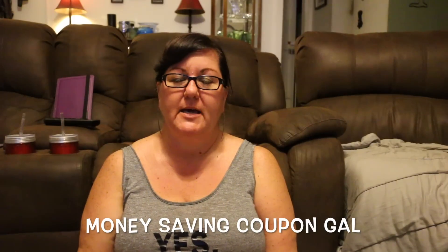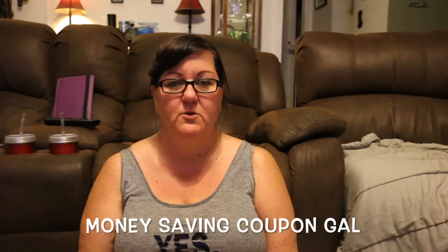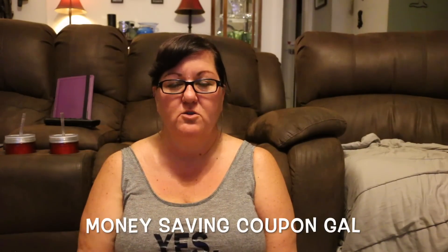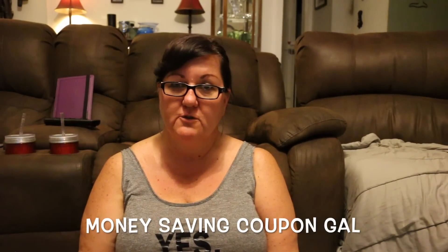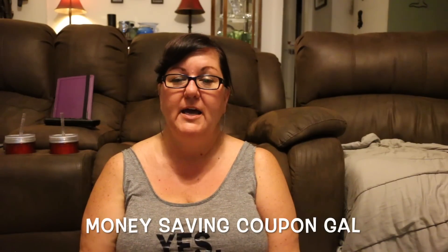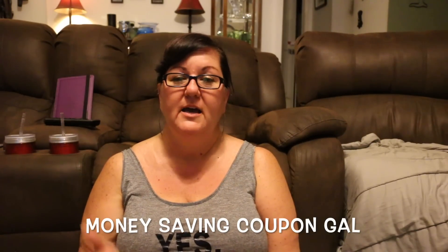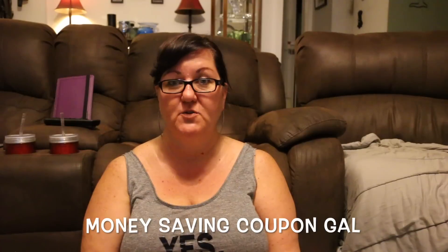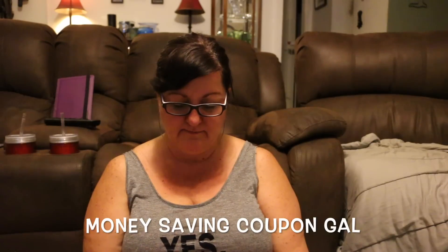Hi everyone, it's Money Saving Coupon Gal. I went to Target today because I saw someone who did a haul a few days ago and they said all the school supplies were 90% off. Well, of course that wasn't true here — ours are only 30% off. I even scanned the same items she got and ours were not as cheap, so I'm going to keep an eye out. I did pick up a couple of things while I was there.